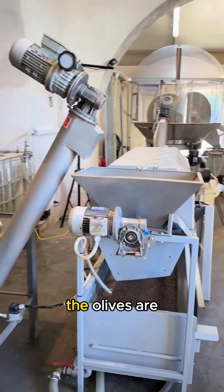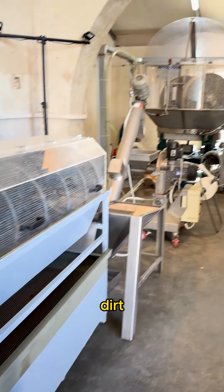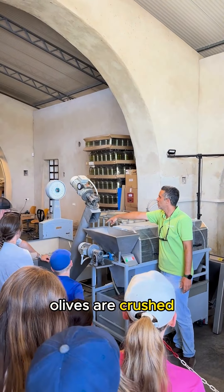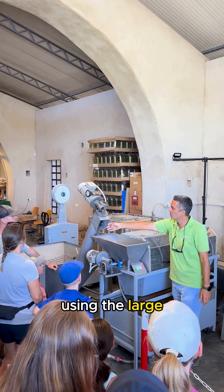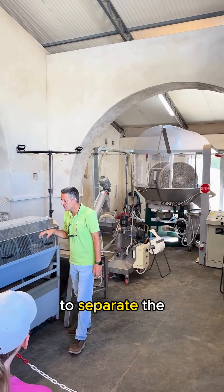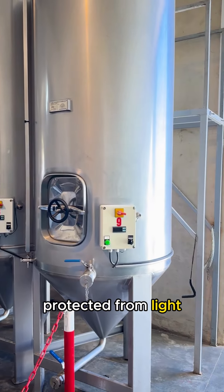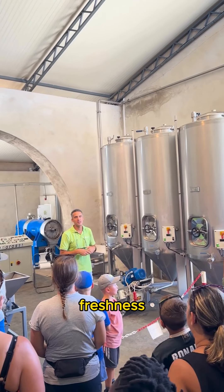After harvesting, the olives are taken to the olive press where they are cleaned to remove leaves and dirt. The cleaned olives are crushed into a paste using large granite stones. The olive paste then goes to a centrifuge to separate the oil from the water, and the final olive oil is stored in tanks protected from light and oxygen to preserve its freshness.